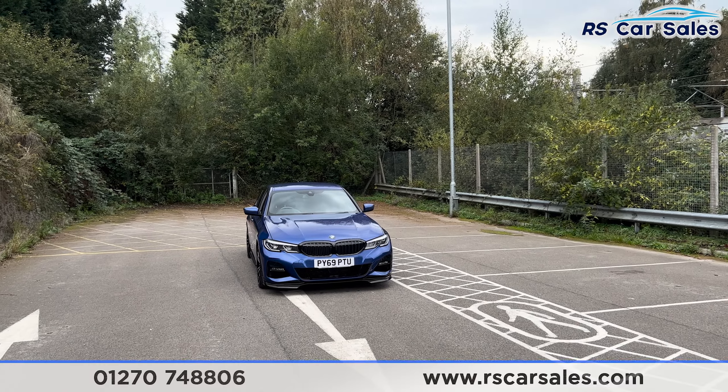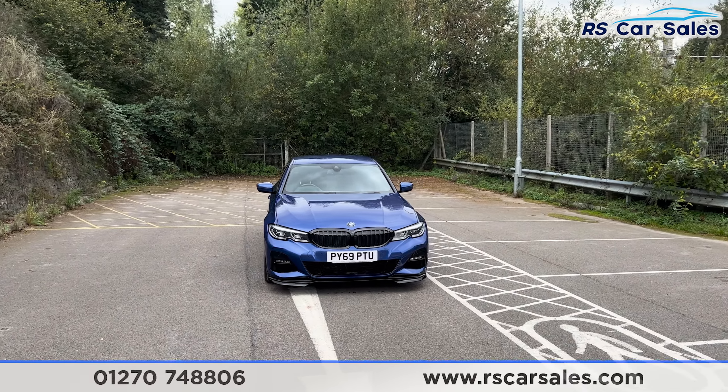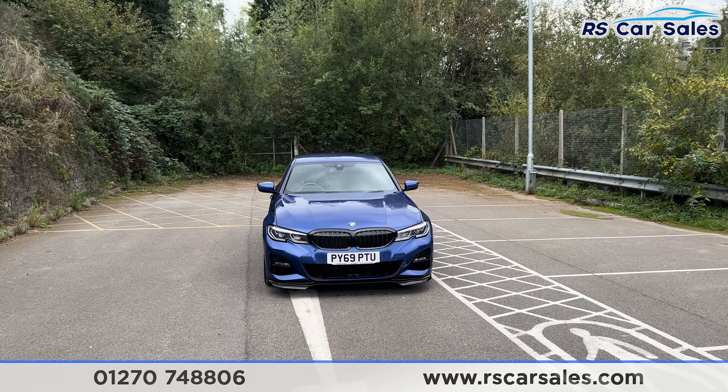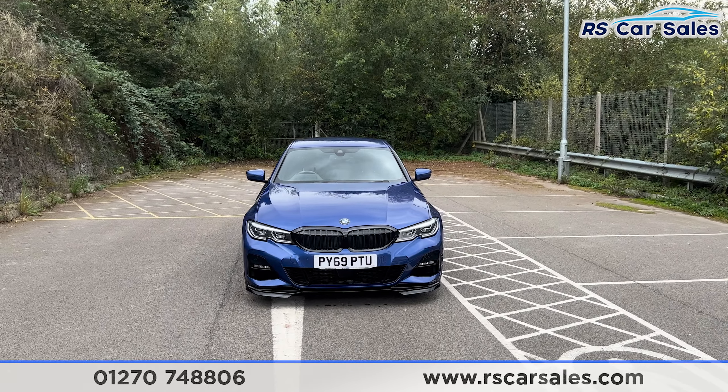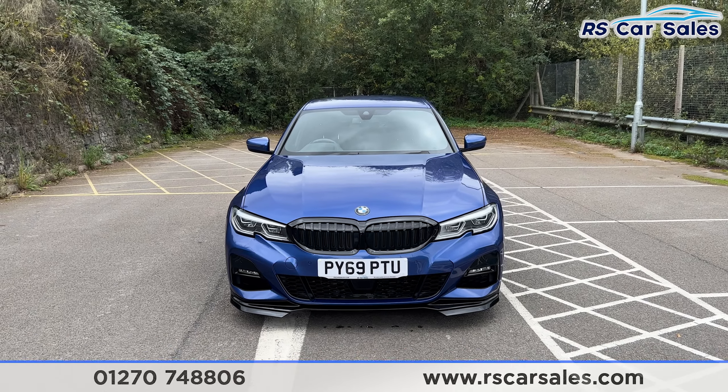Here we have this 69 plate BMW 320d xDrive M Sport. It comes with the Portomar blue exterior paintwork, we've got the LED headlights with the black kidney front grills, and we've also got the black splitter at the bottom.